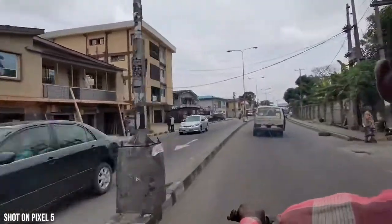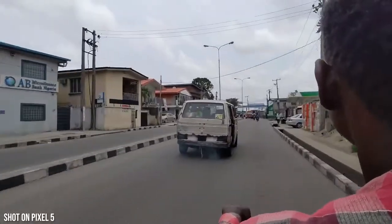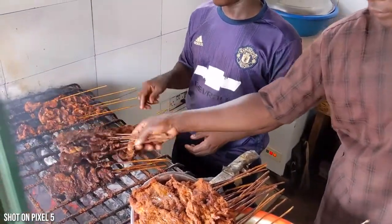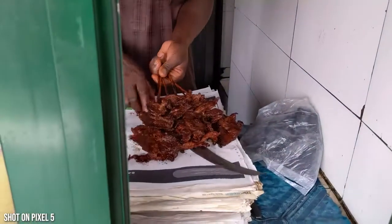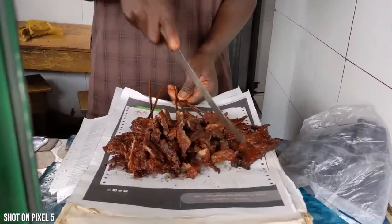Maybe at night before heading out, I had to jump on a motorbike — otherwise called an okada — and head over to try one of the best street foods you will find anywhere on the planet. In Nigeria this is something called suya. Suya is absolutely awesome — it's basically grilled cow meat, grilled on skewer sticks, with special spices.